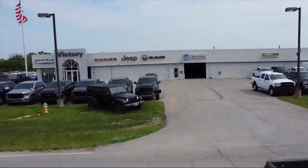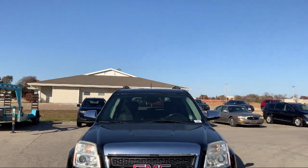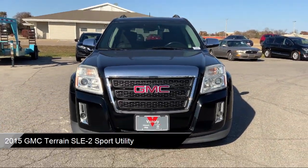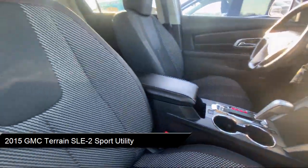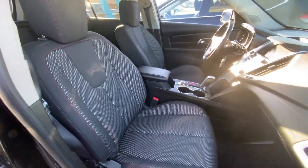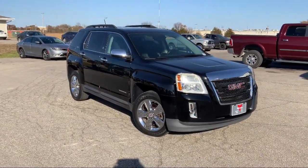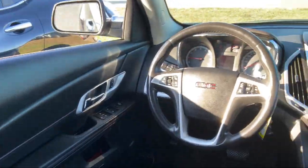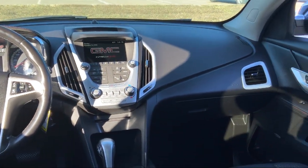Welcome to Victory Chrysler Dodge Jeep Ram Ottawa, and here's a look at one of our great vehicles for sale. It comes equipped with roof rack, heated door mirrors, Sirius XM satellite radio, keyless entry, premium cloth seat trim, climate control, rear view camera, safety package, rear park assist, steering wheel controls, and much more.